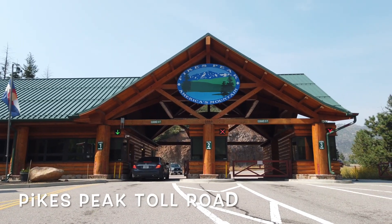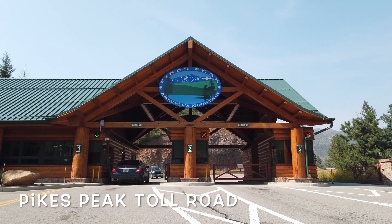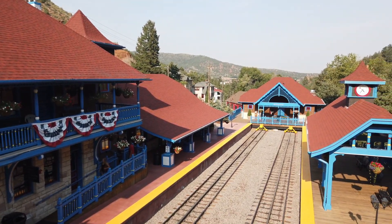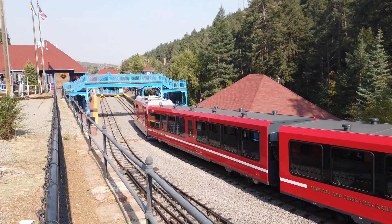Next day, you can either drive to the top of Pikes Peak, provided you choose a clear day in the summer months, or you can take the Cog Railway for a unique experience.